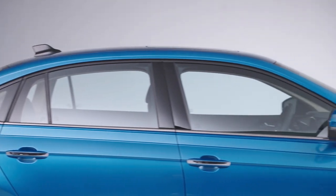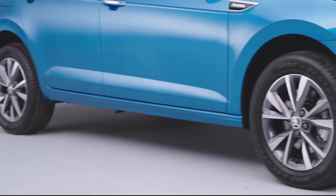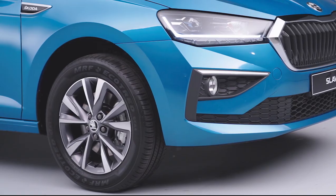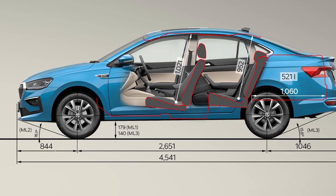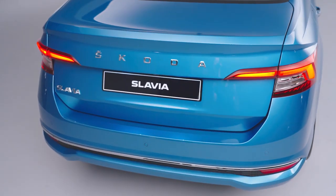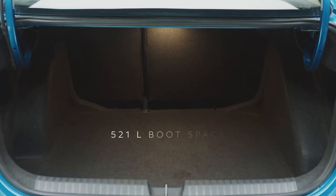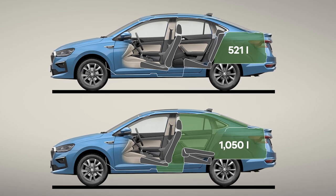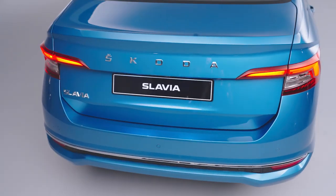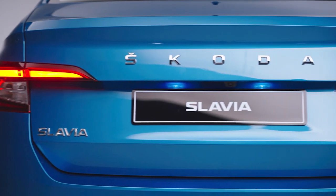There's a larger chrome-wrapped grille and sharp LED projector headlamps with daytime running lights. You get these 16-inch alloy wheels, though 17-inch would have looked cooler, and there's also a decent ground clearance of 179mm. You do get a notchback-like sloping roofline but with a conventional boot lid which opens up a segment-leading 521 litres of storage area. Compared to the sleek front, the rear design looks slightly bulky and upright, though the LED lamps and the neat Skoda lettering look upmarket.